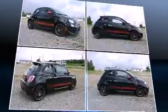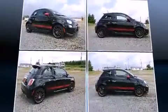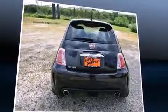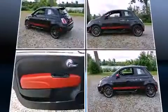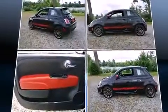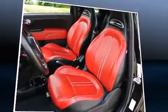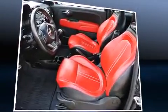It distinguishes itself from the competition with features such as one-touch window functionality, a trip computer, heated door mirrors, rear wipers, and cruise control. Storage solutions are integrated throughout the interior, demonstrating thoughtful attention to detail.